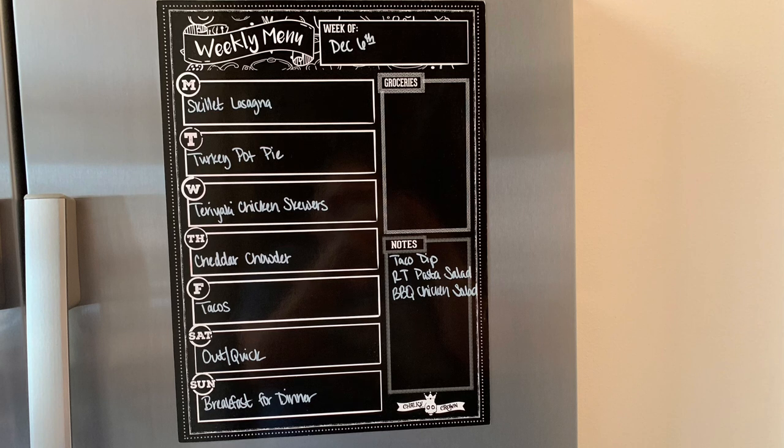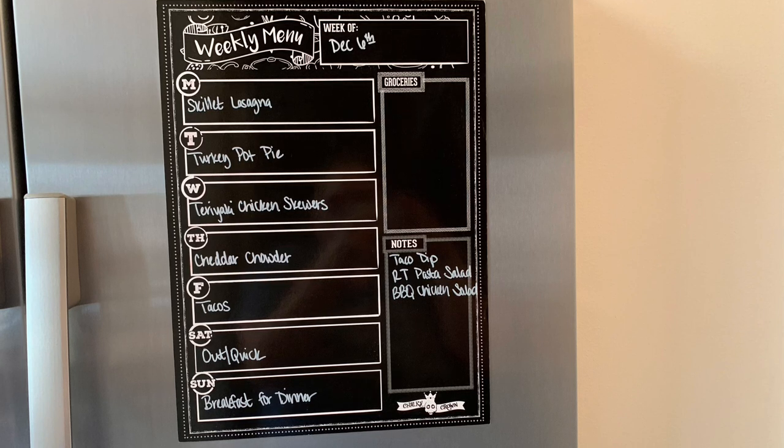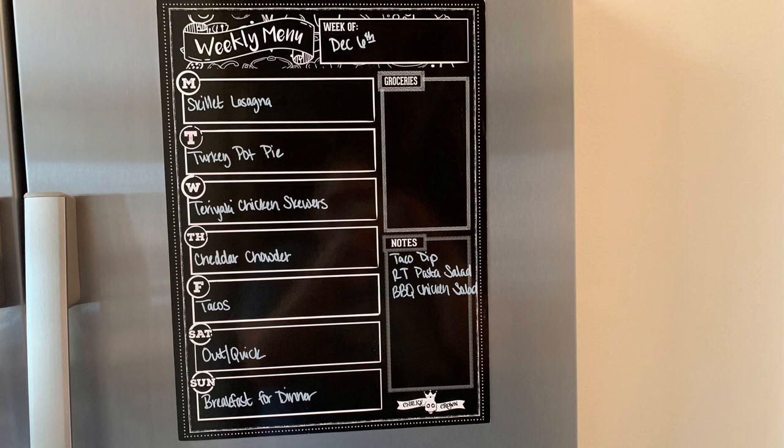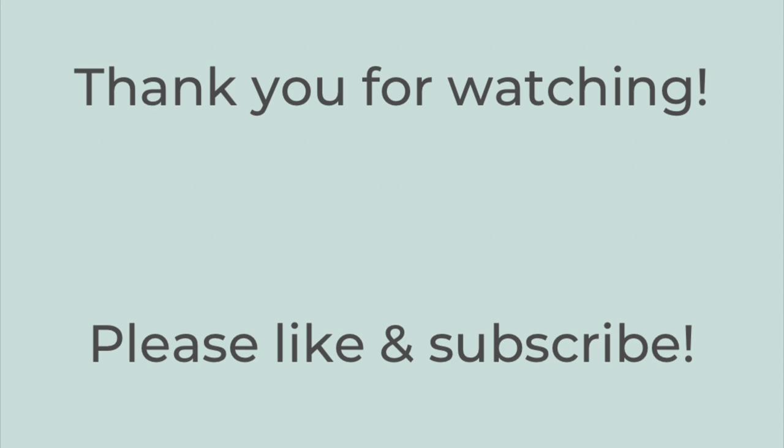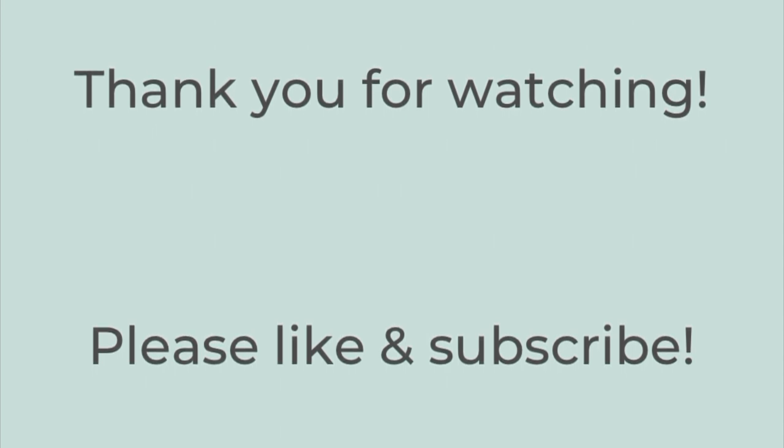But if we don't feel like having something on a particular night, I just move things around or pull stuff from my freezer — whatever I have on hand. All right, that's it for this week's video. Thank you so much for watching; I truly appreciate it. I hope you have a great rest of the day. Thanks so much, bye-bye.